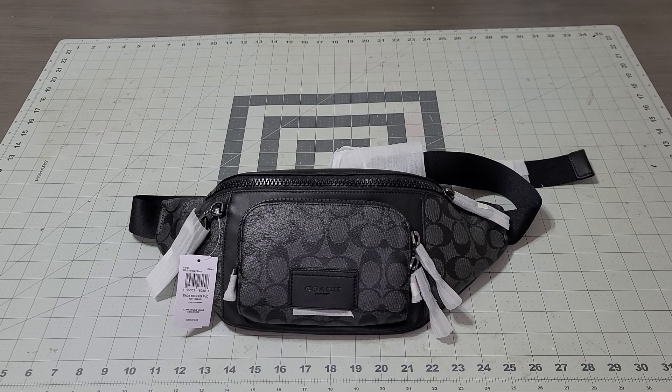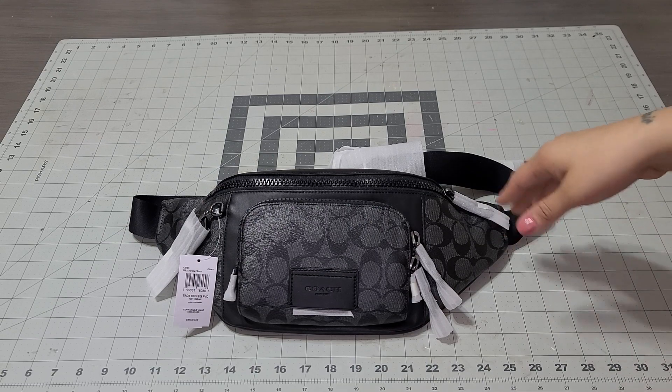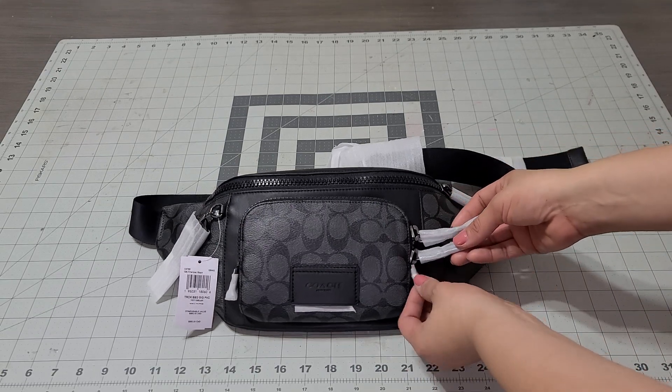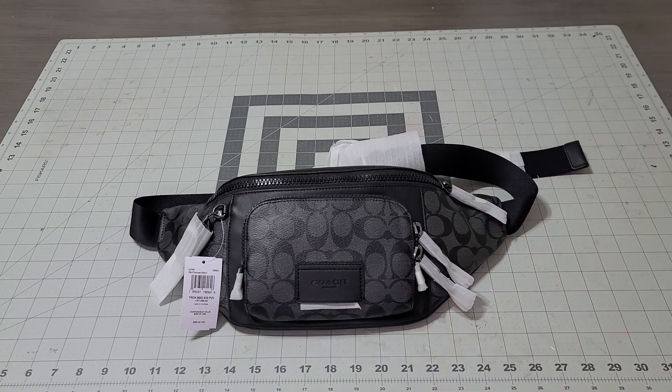I did not pay full price. As soon as I found it I got it because they run out so quick. I'm posting this review before the Christmas video so you can go get one. He loved the one I gave him before — just a regular one to see if he'd like the idea — and he loved the man bag concept. He said it was perfect for his wallet, cell phone, chapstick, or whatever he needs.